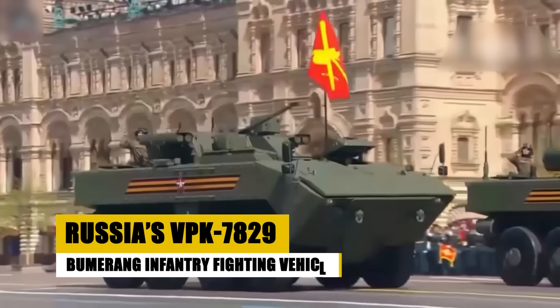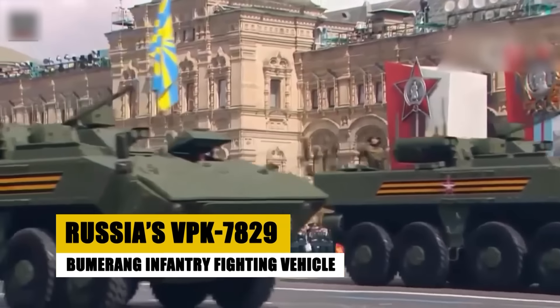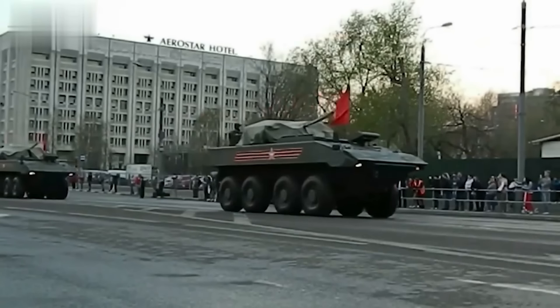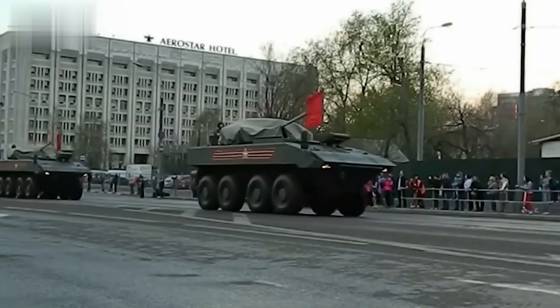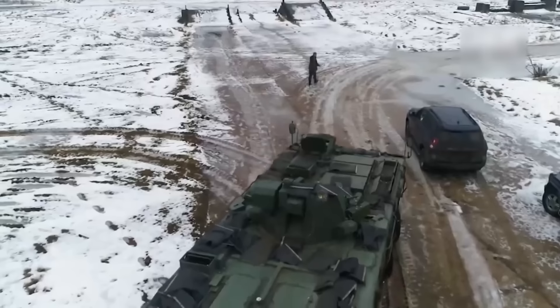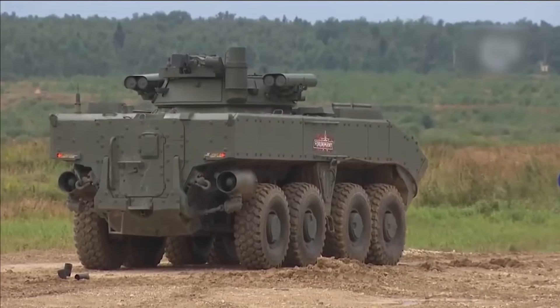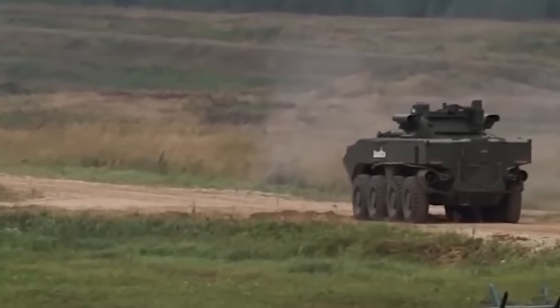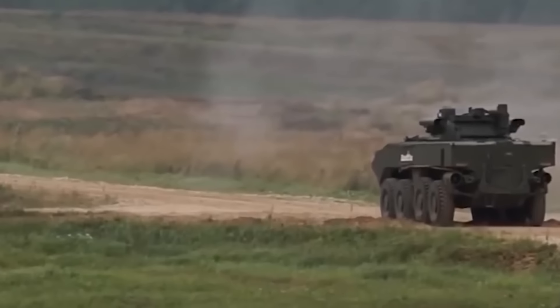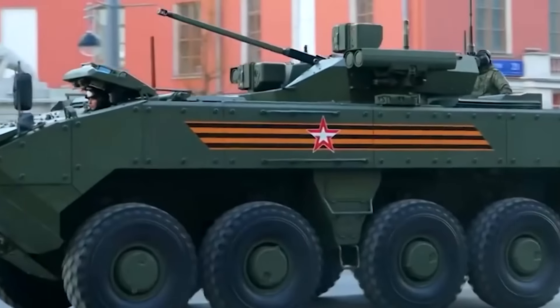The VPK-7829 Boomerang, Russia's latest infantry fighting vehicle, represents a significant advancement in military vehicle technology with its modular design and amphibious capabilities. Designed to replace older Soviet-era armored carriers, the Boomerang offers enhanced protection, mobility, and firepower, making it suitable for a variety of combat scenarios. Its ability to be configured for different combat roles, from troop transport to direct fire support, illustrates its versatility and adaptability — key factors in its anticipated widespread deployment within the Russian military.